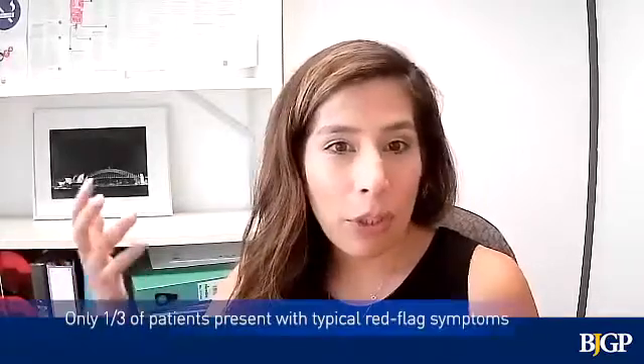Inflammatory marker abnormalities can be early signs of Hodgkin's lymphoma and could support GPs in diagnosing it earlier. Diagnosing Hodgkin's lymphoma in general practice is really challenging because it's a rare disease and it predominantly occurs in young patients. On top of that, only a third of patients present with the typical red flag symptoms of neck lumps or lymphadenopathy. So we thought that by identifying early signals of Hodgkin's lymphoma in blood tests, we might be able to support GPs in diagnosing some of these patients earlier.